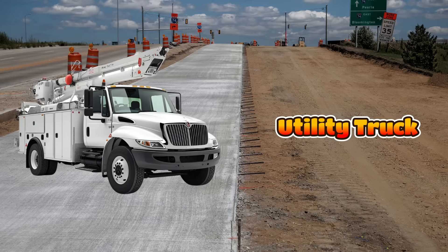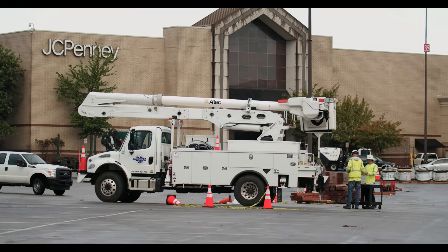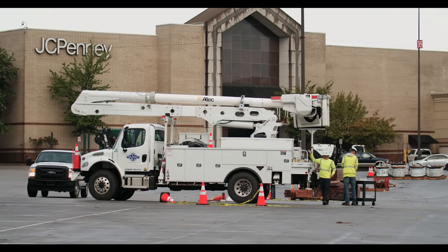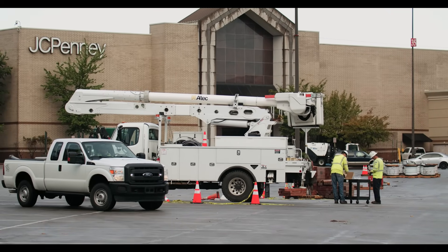This is a utility truck, also called a service truck, and it carries tools, parts and equipment for workers. It helps mechanics, electricians and builders fix machines quickly on site. Service trucks have special storage areas for all the tools.